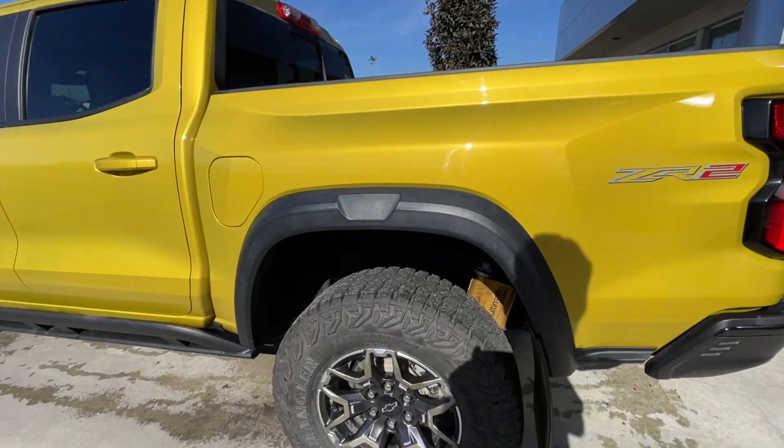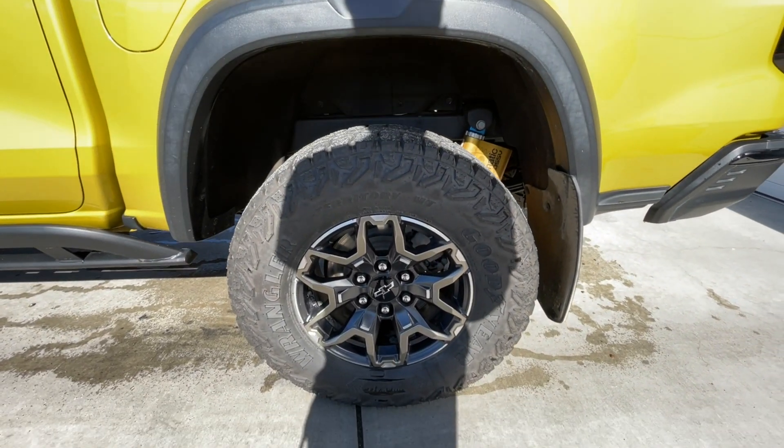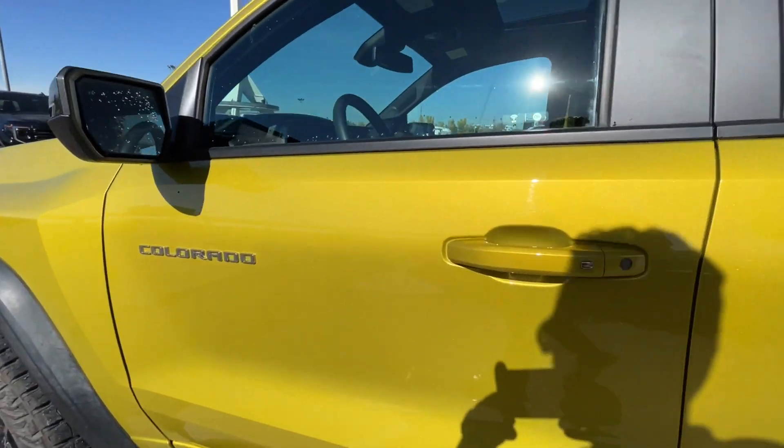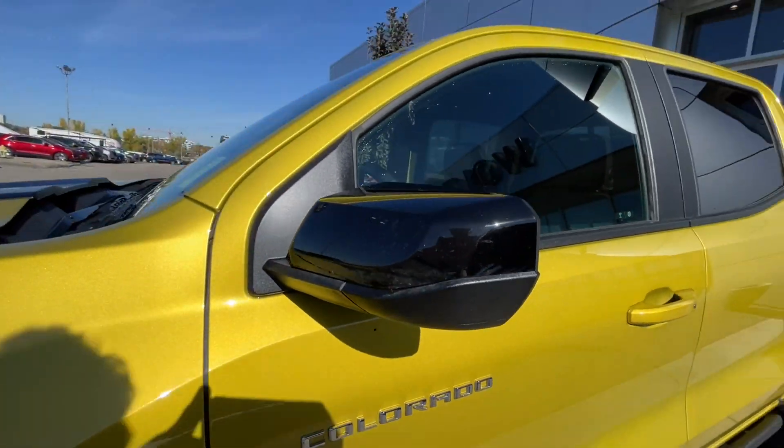Taking a look at the exterior of the Colorado, starting off with the 17-inch wheels paired up with Goodyear Wrangler tires. Moving on, we have paint-matched door handles, Colorado badges on the doors, and gloss black mirror caps.